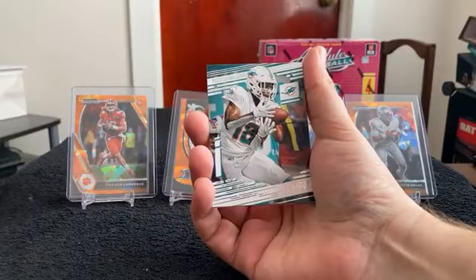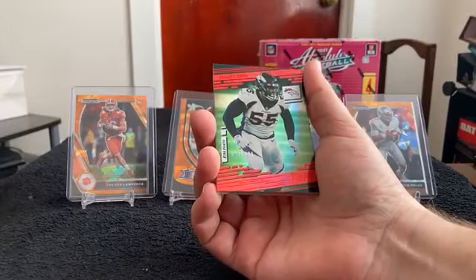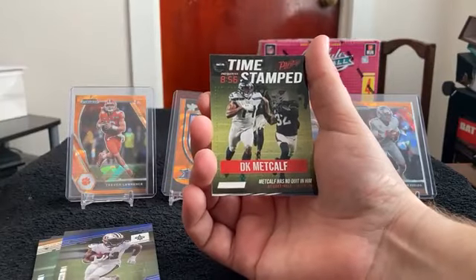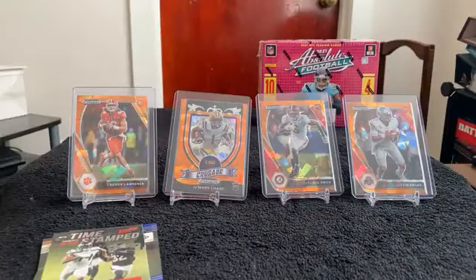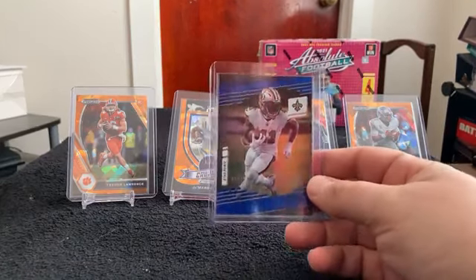Next pack: Preston Williams, Lamar Jackson, Ryan Tannehill. We have a numbered card, Bradley Chubb for the Broncos, number 50 out of 299. Hyper Parallel for Justin Herbert. Another numbered card, Alvin Kamara, 81 out of 249. A Timestamp for DK Metcalf. Rookies: Micah Parsons, Anthony Schwartz, and Jeremiah Owusu-Koramoa. There's our Bradley Chubb numbered card.